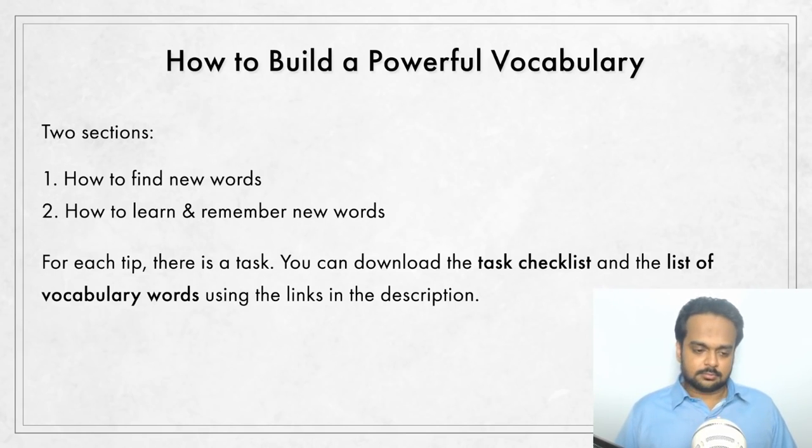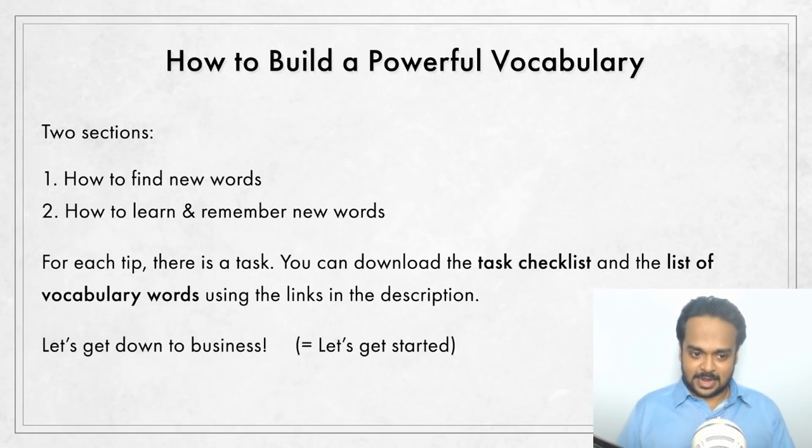Last week on this channel, I had asked all of you about your favorite ways to improve your vocabulary. I received more than 100 responses — thank you to everybody who responded, and I'll be sharing some of the top answers with you in this video. So let's get down to business. "Let's get down to business" is an expression that means let's get started, let's begin our serious discussion. So let's talk about the best ways to find new words.